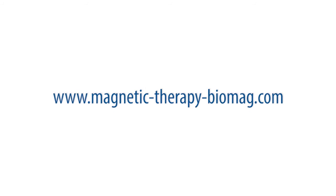Biomag low-frequency pulsed magnetic therapy has positive effects due to its ability to significantly improve the microcirculation in the treated tissues by dilating precapillary arterioles and capillaries. Magnetic therapy ensures a better supply of oxygenated blood and regulates the orbital blood circulation.